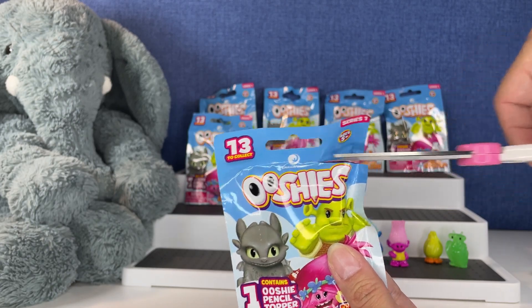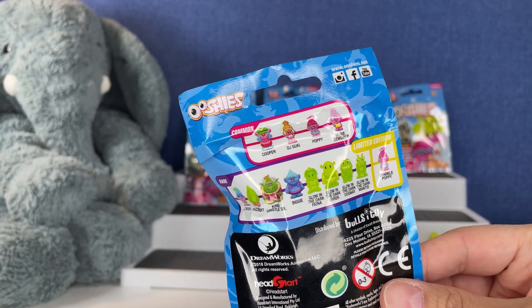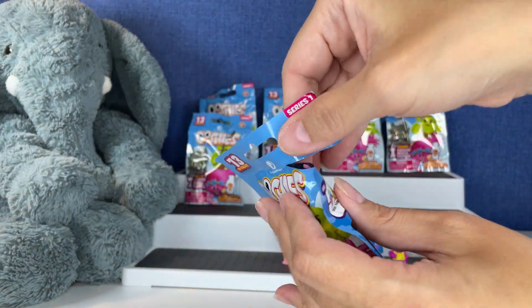These are so fun. We still need some more glow in the darks. We haven't even got Poppy yet and she's a common. Not the Sparkle Poppy, of course — but regular old Poppy. Let's see if we get her.